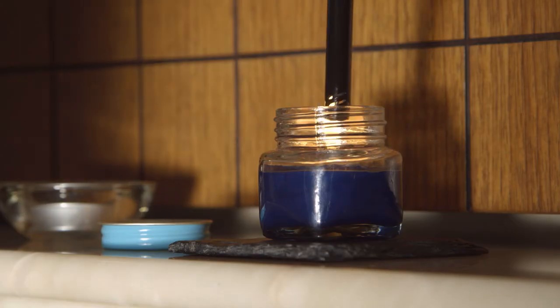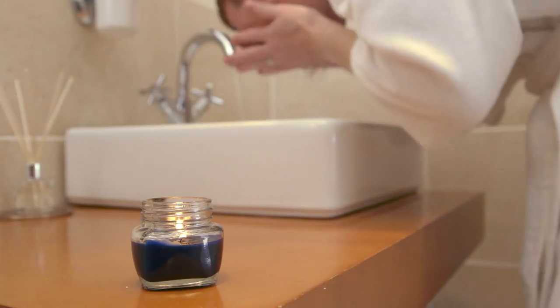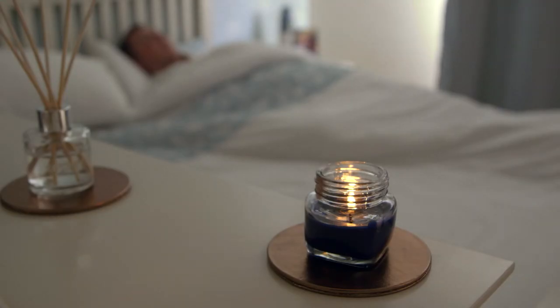Vapour Candles can be used time and time again throughout your home. Let the menthol vapours invigorate you first thing in the morning, relax you after a hard day, or clear congestion when you're under the weather.